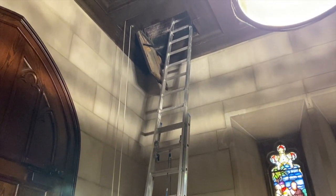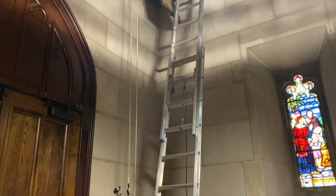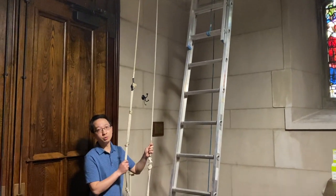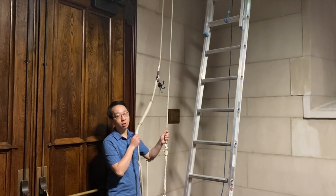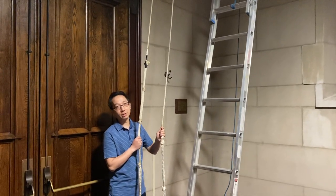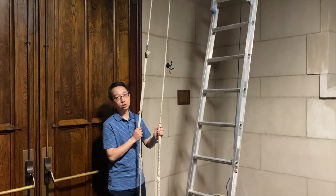Before we do that, I want to show you the two ropes that we use to ring our bell. These two ropes control the same bell and are different ways of ringing it. One of the ropes swings the bell and one of the ropes hits the bell.